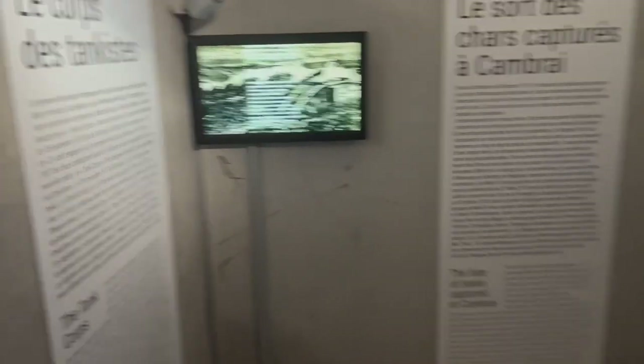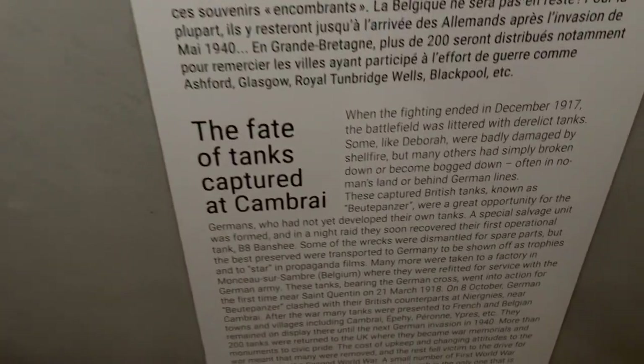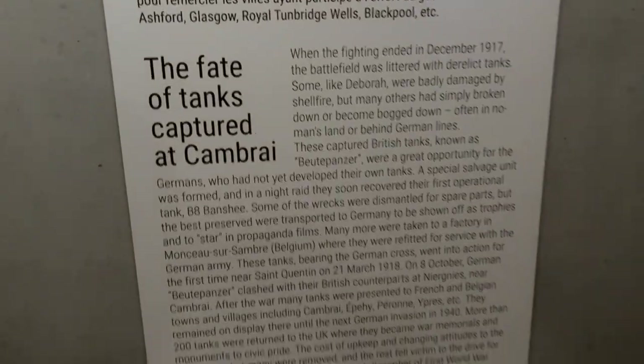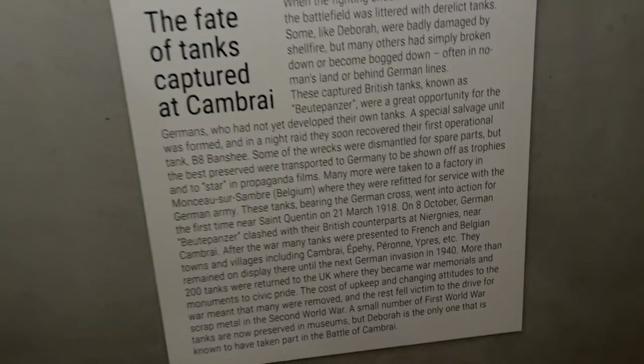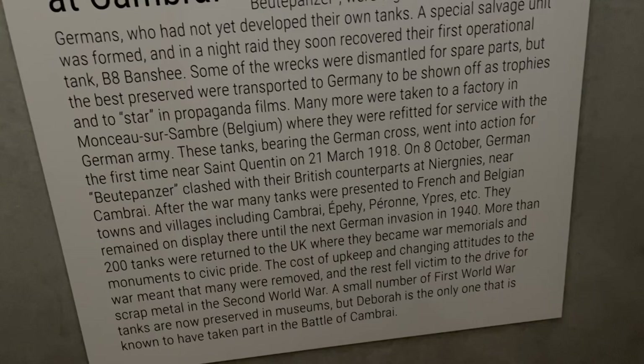There are also numerous smaller rooms in the museum which provide an overview of the tank corps and what happened to the tanks after World War I. Quite interesting how some ended up on the German side and were actually used against the allied forces. Some were brought back to Britain, but most were used up during World War I for scrap metal. Quite impressive and very interesting.